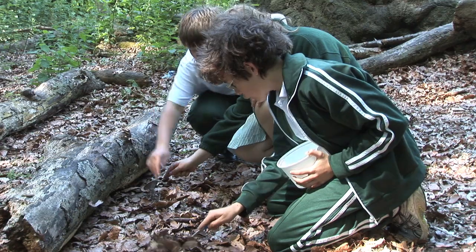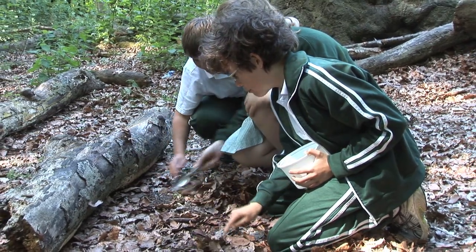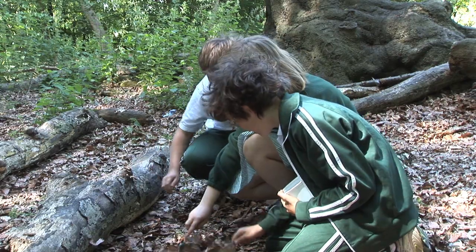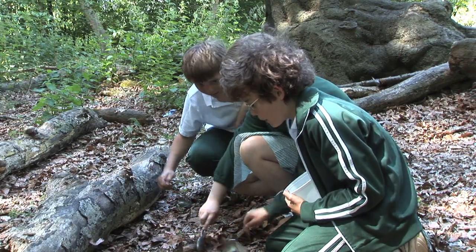You see children interacting in different ways. They're put into groups that they may not normally work with. We are scraping through the leaves to try and find any bugs that live under the leaves. The bugs live under the logs, away from predators.